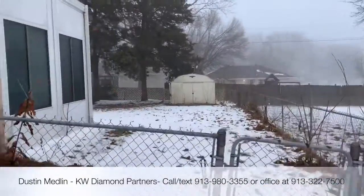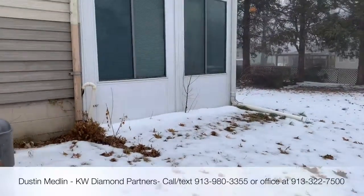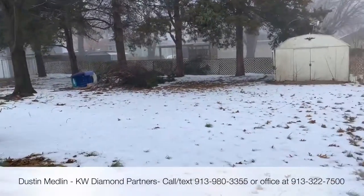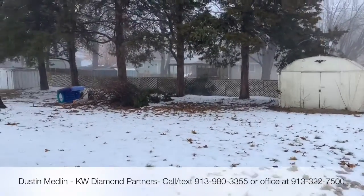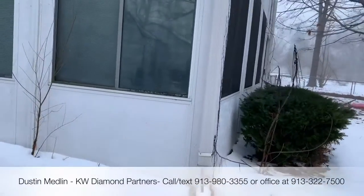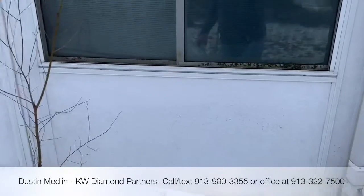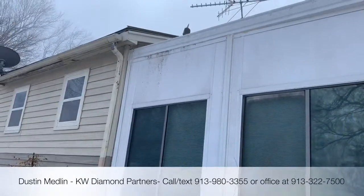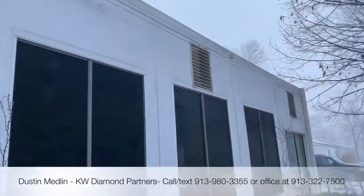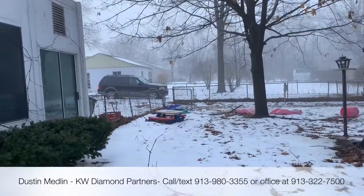Got your gutters and downspouts out away from the foundation. Moving on into the backyard. Here's a back room addition that looks like some type of concrete board or exterior paneling — it's held up pretty well. Could use a little power washing to get that mold off. This is the back sunroom, and it's got a nice little backyard with evergreen trees.